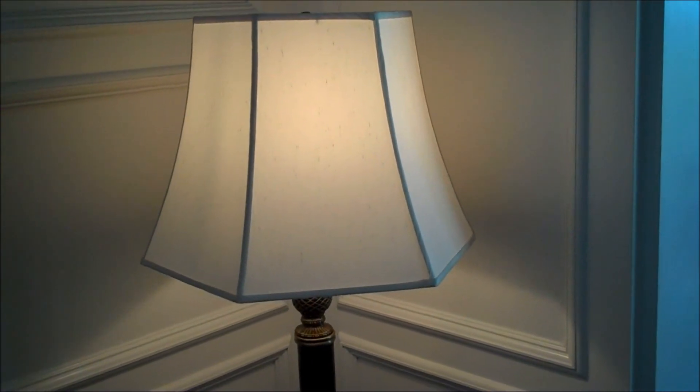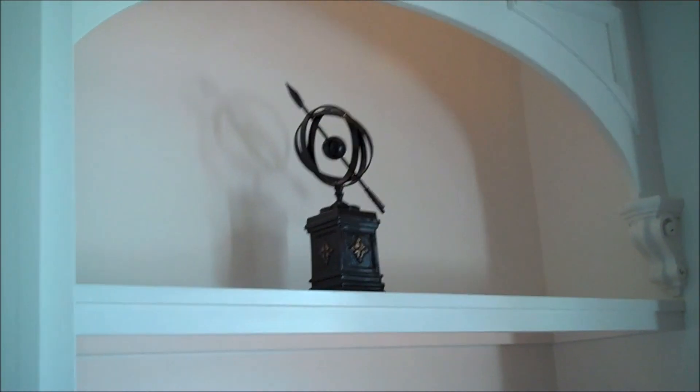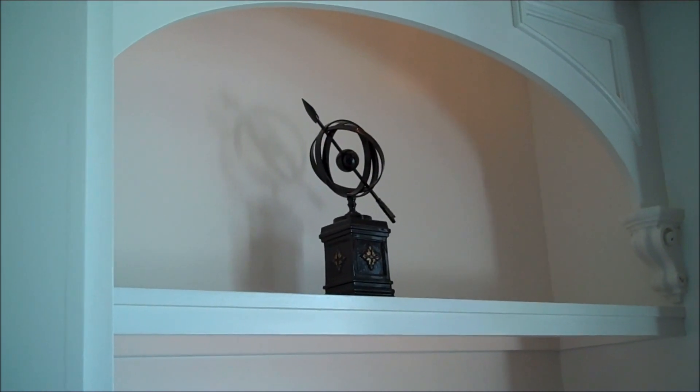If you really want to get detailed, this lamp was actually in the movie. We tried to fit it in our pocket and it doesn't fit. Even that little tchotchke up there can be seen in the movie — that we possibly could fit in our pocket.